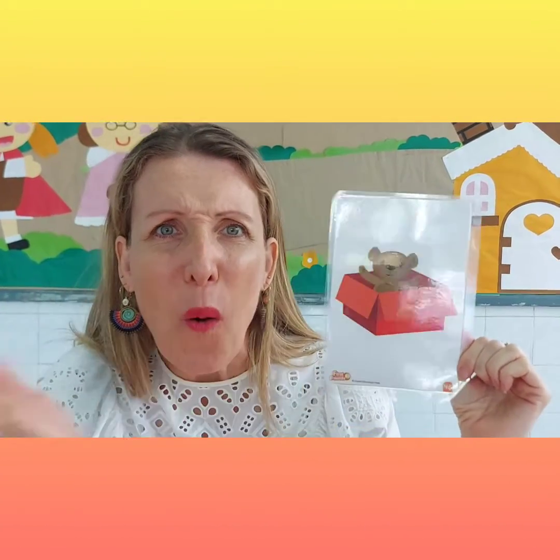We are going to talk about prepositions — that is to describe and tell you where something is. For example, look at this teddy bear and the red box. Do you see the teddy bear? Where is the teddy bear? Yes, the teddy bear is in the red box.